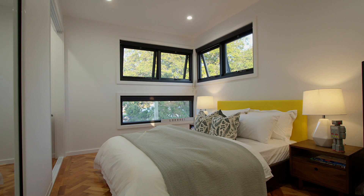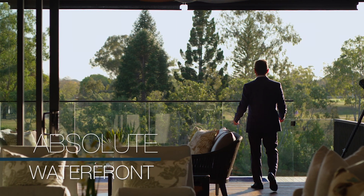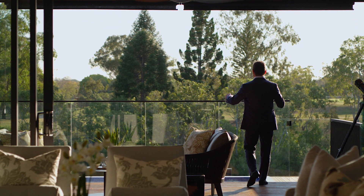My favourite part of the home is its aspect. It captures breezes, winter sun and lots of natural light, keeping the home cool in summer and warm in winter.